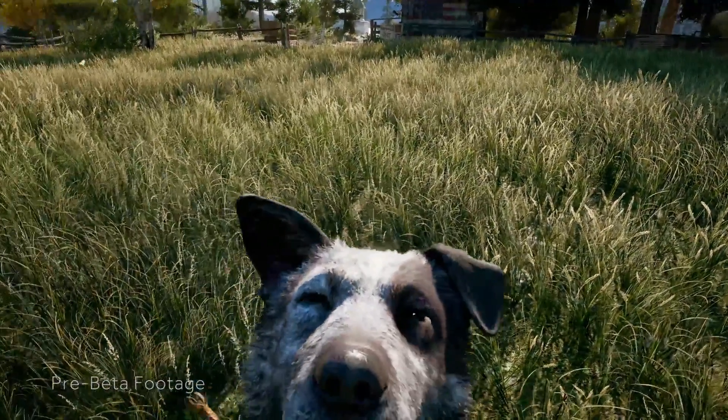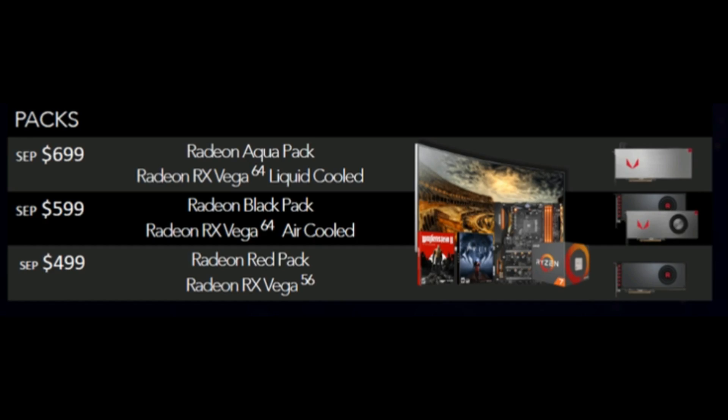AMD have some great promotions going on, such as the Radeon Black Pack, which gives you a $200 discount off a 34-inch 1440p widescreen FreeSync monitor and $100 off a Ryzen 7 CPU and motherboard combo. They also have the Radeon Aqua Pack, which comes with a liquid-cooled Vega 64 plus two free games and discounted monitor, CPU, and motherboard options.